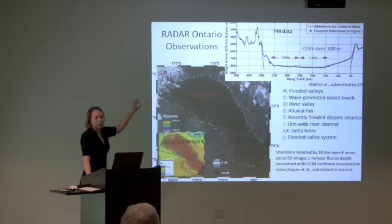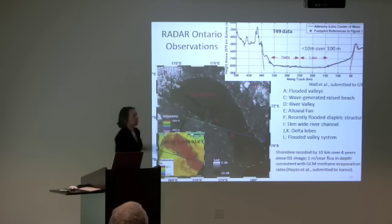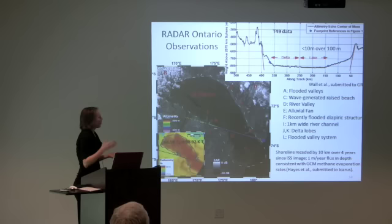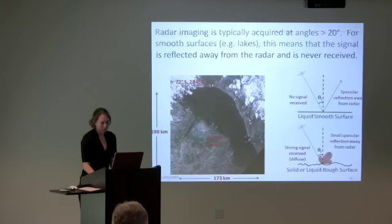With the T-49 data, we have an altimeter height track showing only about 10 meters of variation over the 100-kilometer lake track. One interesting point: if you look at the dotted outline from the ISS instrument in 2005 versus the current SAR boundary, the lake boundary has receded about 10 kilometers over four years. Alex Hayes used the slope information from the altimeter to measure a depth change of about one meter per year, consistent with global circulation models.